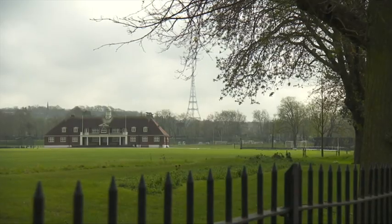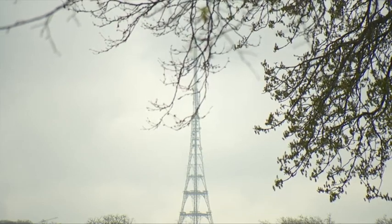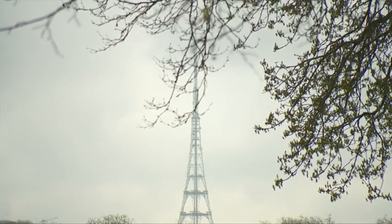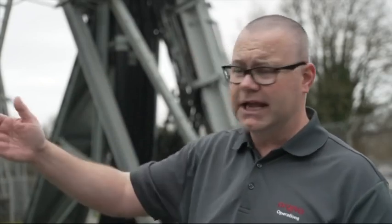But how did the much-loved landmark end up in South London with its unusual design? "Because of the small footprint of the site, we had to build this lattice tower. A lot of people compare it to the Eiffel Tower, and it's a very similar design, in that we can have the height but with a small footprint."